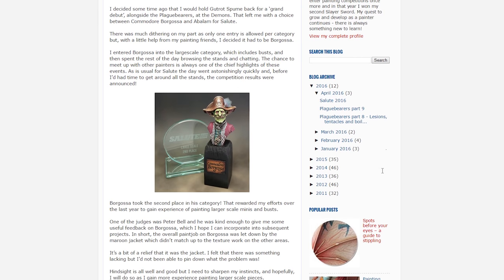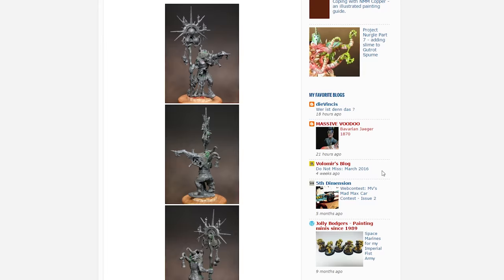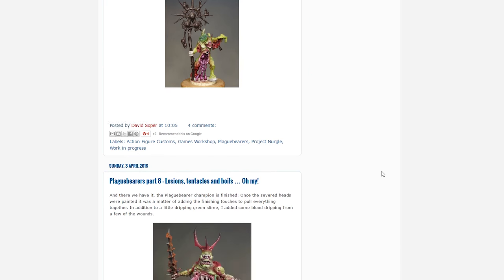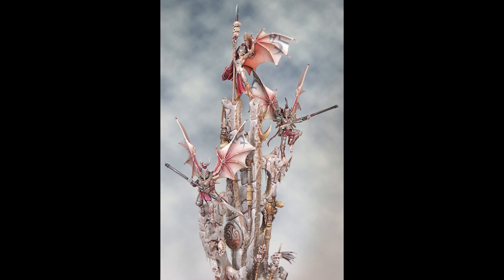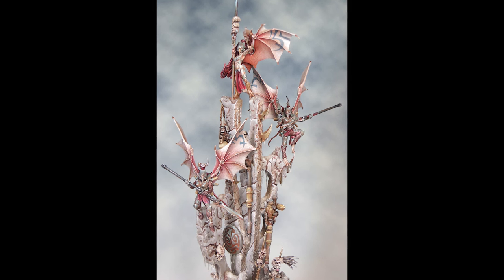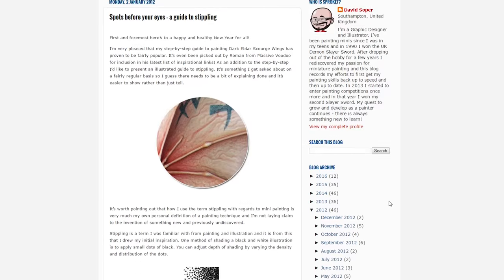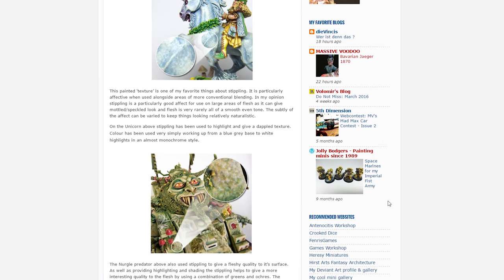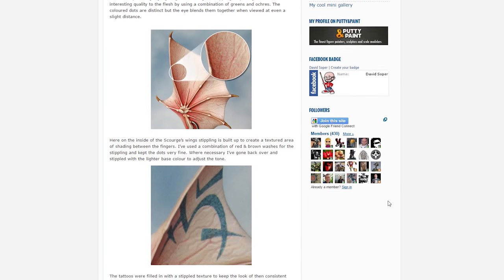Finally, coming in at number 1, my personal favorite painting blog: Sprocket Small World, run by the brilliant David Soper. This guy is such a spectacular painter to me, and his patience and excellence puts me in awe. His Slayer Sword winning Dark Eldar diorama took over two years to complete. He clearly settles for nothing less than what he knows is his best work, and I aspire to be just like that. The quality of his articles and his explanations are top notch. If I had the ability to absorb any one single miniature painter's skills, it would be David's.